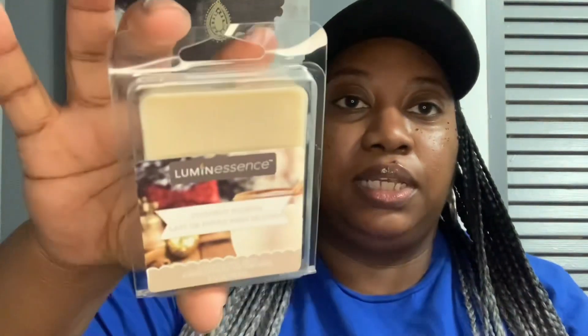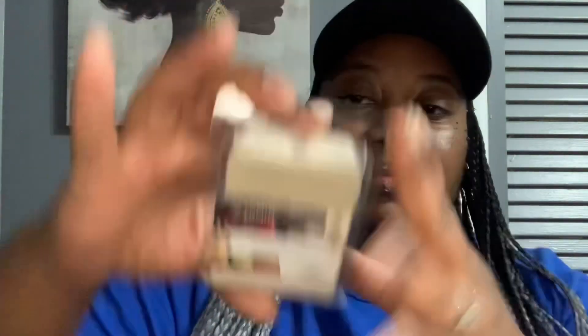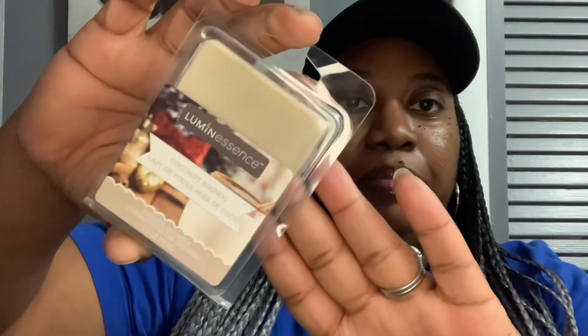And then I also picked this up from the Christmas aisle — this is Illuminescence Coconut Eggnog, you get six scented wax melts. Let's see what it smells like. It has a really light scent, but I'm sure I'll be able to smell it more once it's all warmed up. It smells really good.